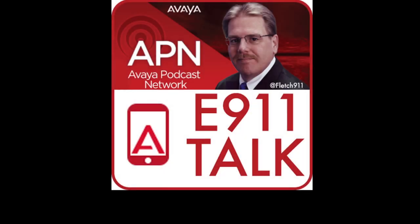There's an epidemic in the enterprise and its number is 9-1-1. That's coming up next on the E9-1-1 Talk podcast, recorded on Sunday, March 15th, 2015, right here on APN, the Avaya Podcast Network. You're listening to the Avaya Podcast Network. Here's your host, Mark Fletcher.